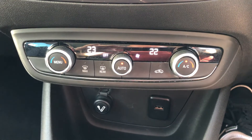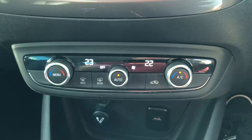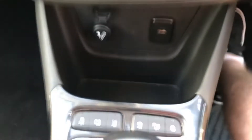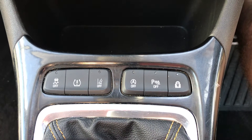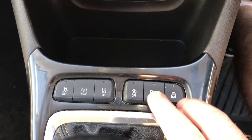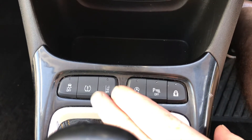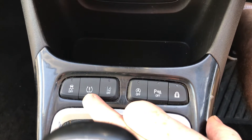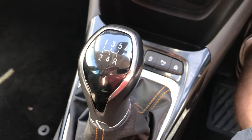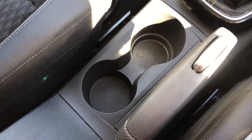There's dual zone climate control, so the driver and passenger can have it set independently — saves all the squabbles. You've got the front and rear parking sensor controls to turn them on and off. This button is your auto start-stop technology, and this one here resets your tyre pressure monitors if needed.